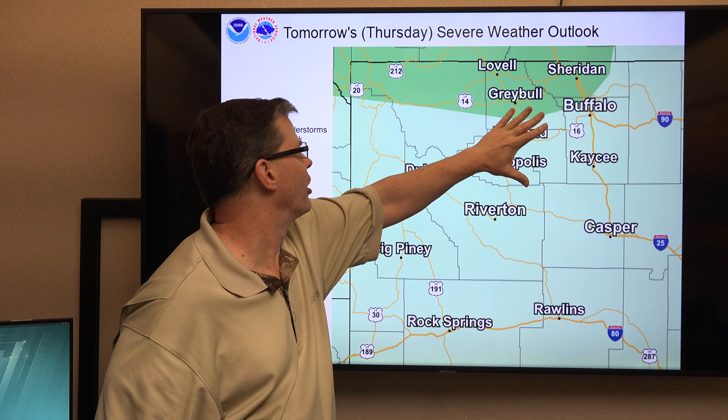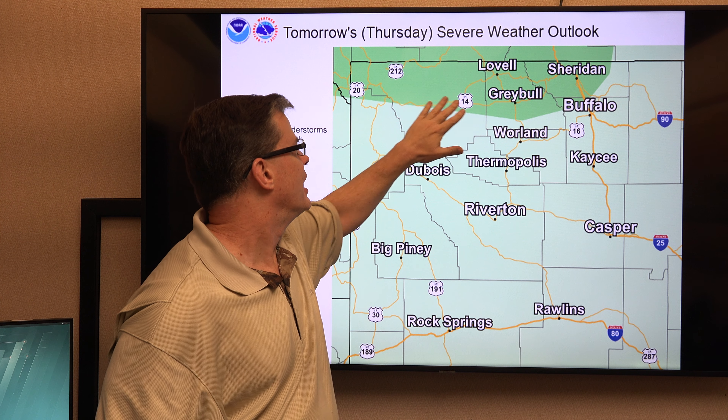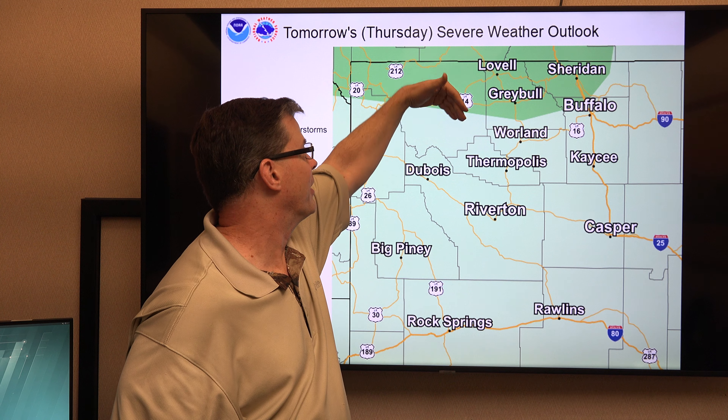That could enhance the chance of some stronger thunderstorms across the northern portion of the state — basically Yellowstone toward Cody, Greybull over toward the Buffalo area and areas to the north. The best chance of this will be up in Montana, though.